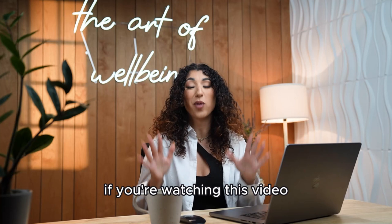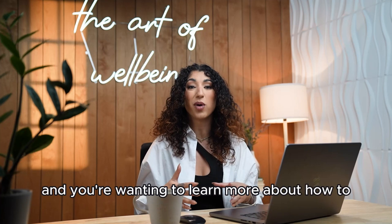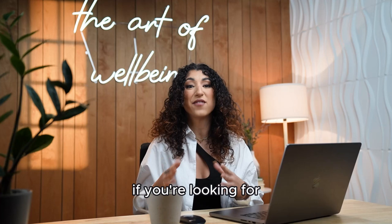Hello, Isagenix team. My name is Nofsaka and I'm so excited to be connecting with you all today. If you're watching this video, you're someone who identifies themselves as a leader within Isagenix and you're wanting to learn more about how to implement the team builder's bonus within your organization.